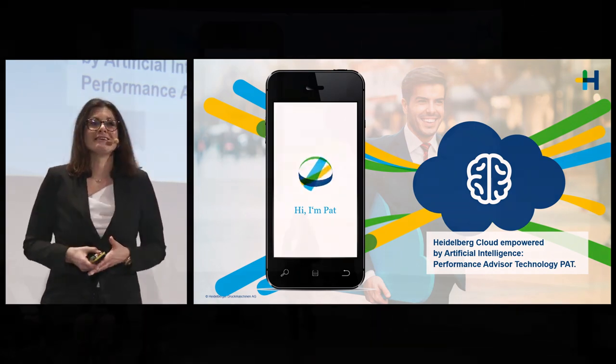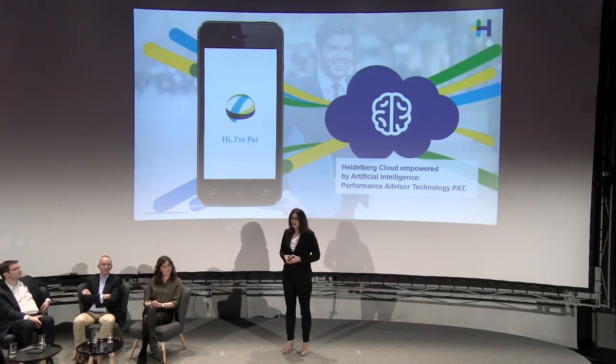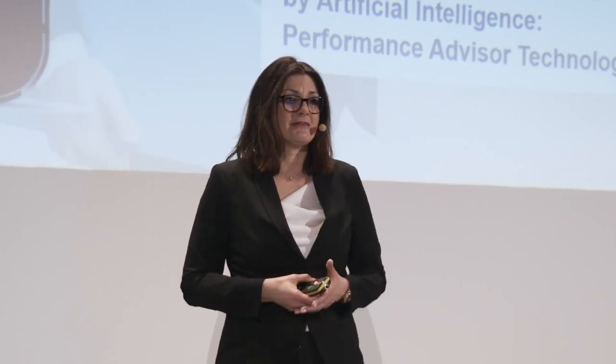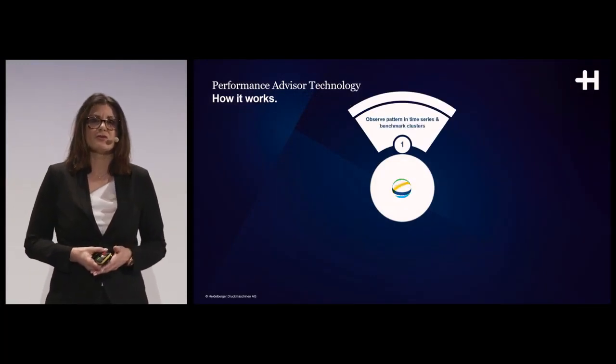Our data in the Heidelberg Cloud now gets a brain, and this artificial intelligence gets a name: PET. May I introduce you to PET — Performance Advisor Technology. PET will soon be available in your Heidelberg Assistant. PET will be your best friend: it will tell you what to do when you have certain gaps in your production, whether issues relate to inking, color management, processes, or technology settings on the machines.